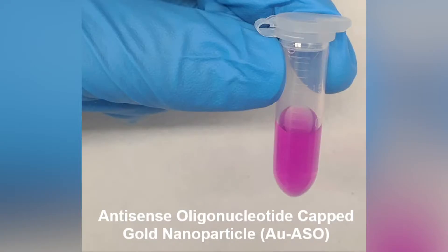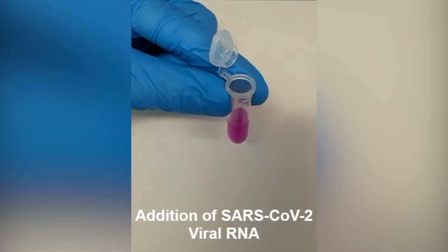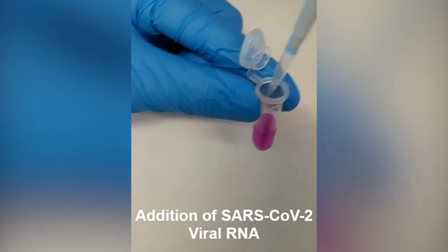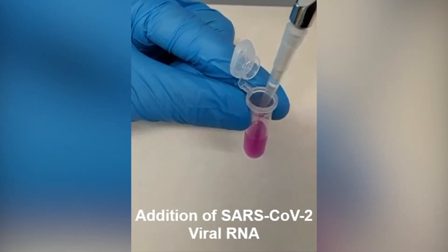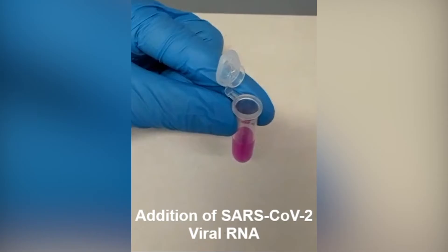Here's how it works. The test requires a nasal or saliva swab. Then the sample is combined with a liquid mixed with gold nanoparticles. Those particles are attached to a molecule that can detect if a protein in the COVID-19 virus is present. They come close to each other, so it's like a rush of gold coming together. The color changes from purple to blue and that is immediately detected by the naked eye.